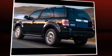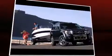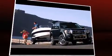Step into the 2010 Ford Escape. With just over 45,000 miles on the odometer, this four-door sport utility vehicle prioritizes comfort, safety, and convenience.